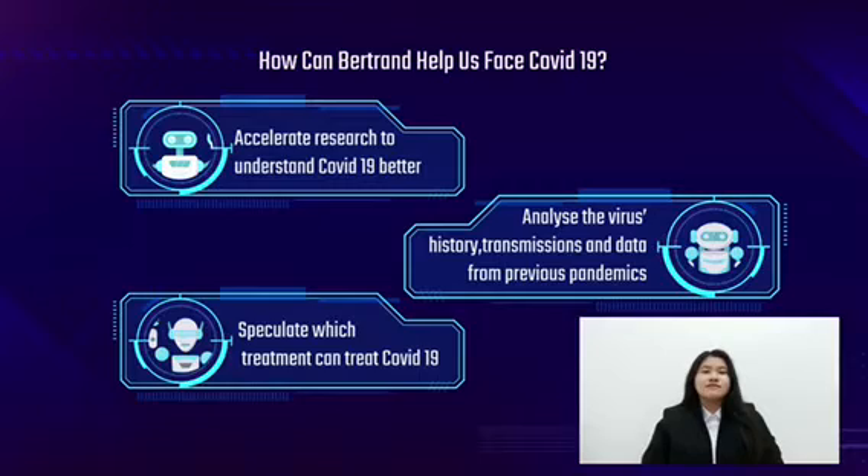With enough data, Behtuong would be capable of speculating which drug or treatment might treat COVID-19. Behtuong could identify the structures of the virus and relate it to other viruses with similar structures, and then suggest the treatment that was able to treat the other virus. That's all for me. Thank you.